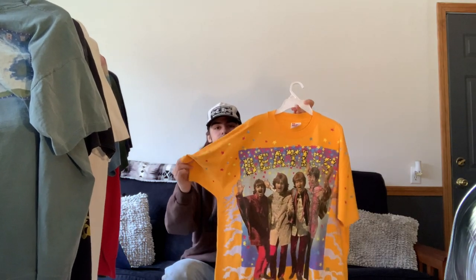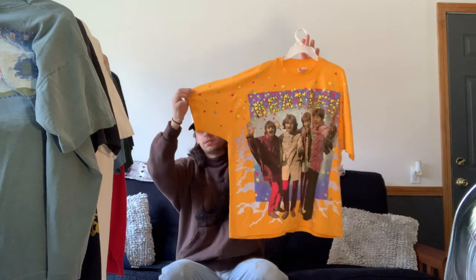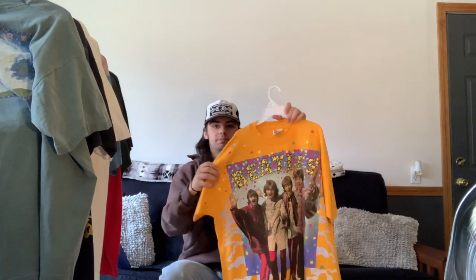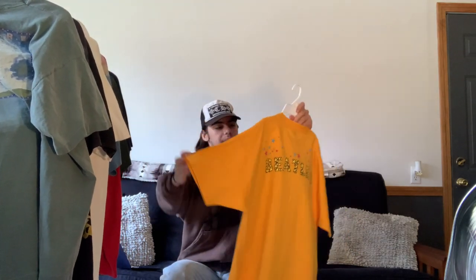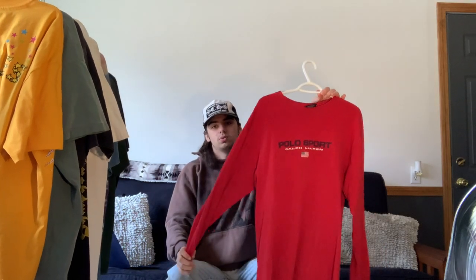Next is another one for sale on my Grailed because I don't like how it fits — it's this 1994 Beatles Magical Mystery Tour tee, which is insanely cool. It has a huge graphic on the front featuring all the Beatles with crazy popping colors, and on the back it just says 'Beatles.' Really cool yellow on this one — I wish I could wear it but it doesn't fit right.